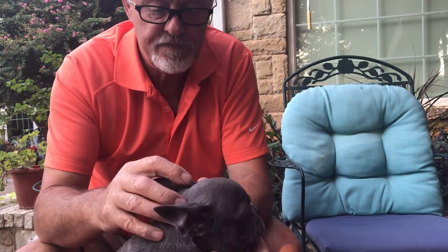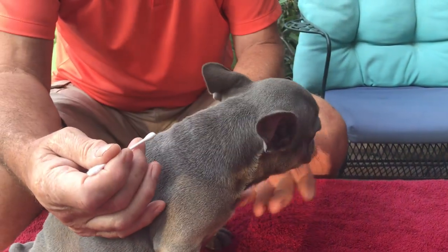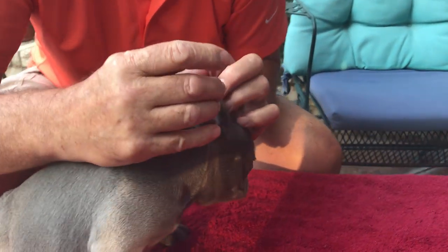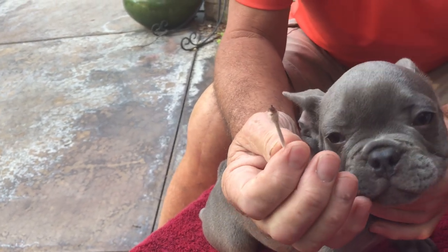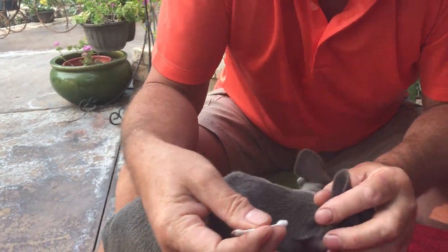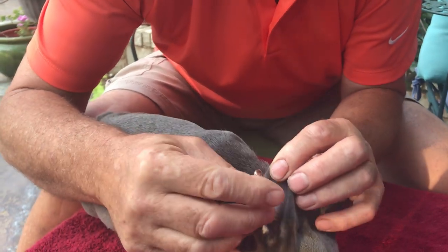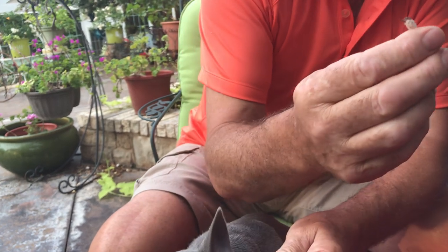Ears need to be cleaned out on a regular basis. If you don't do that, dogs can absolutely have problems from yeast infections and ear mites. I'll stick the swab down in there — and look at that, that is a dirty ear! So this little guy needs his ears cleaned — you can see the muck on the swab. Keep going and you can see on the second pass it's quite a bit clearer. This could just be general dirt, but if you let it keep going you can get a yeast infection or ear mites.